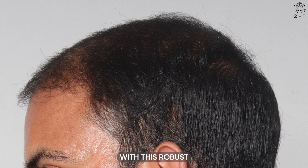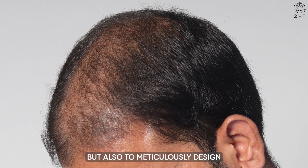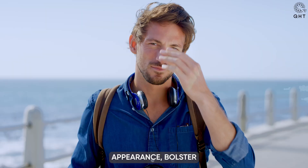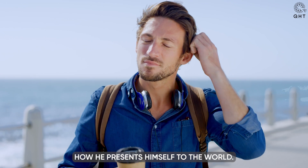This crucial advantage offers an excellent foundation for hair restoration, providing ample high-quality follicles for transplantation. With this robust donor area, there is a promising pathway to not only restore the lost density but also to meticulously design a hair restoration plan that can rejuvenate his youthful appearance, bolster his confidence, and positively transform how he presents himself to the world.